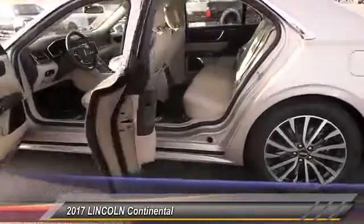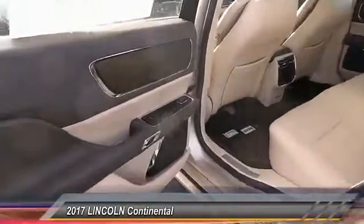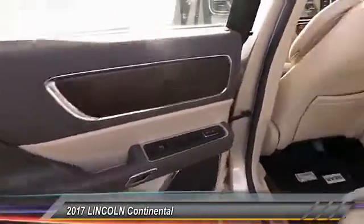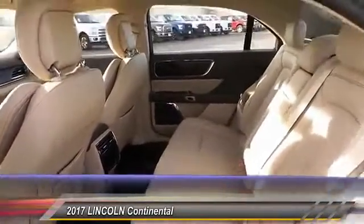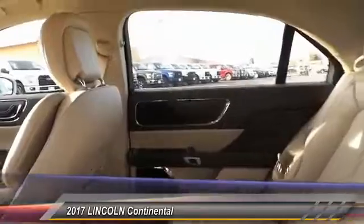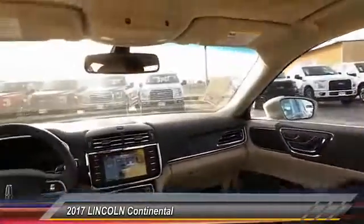Keyless entry. Heated seats. Backup camera. Traction control. Auto dimming rear view mirror. Automatic stability control. Child safety locks. Fog lamps. Security system. Chrome wheels.